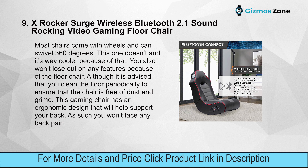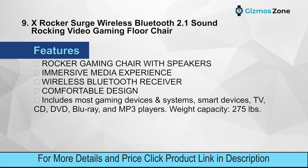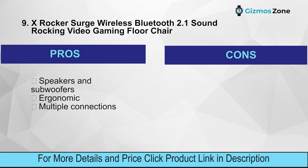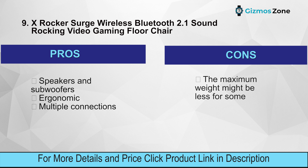Features include built-in speakers and subwoofers for an immersive media experience, a wireless Bluetooth receiver, comfortable ergonomic design, compatibility with most gaming devices and systems including smart devices, TV, CD, DVD, Blu-ray, and MP3 players, and a weight capacity of 275 pounds. Pros: speakers and subwoofers, ergonomic design, multiple connections. Cons: maximum weight might be less for some.